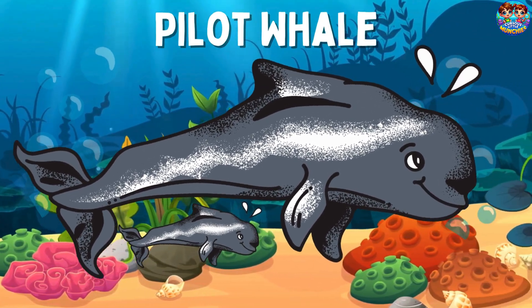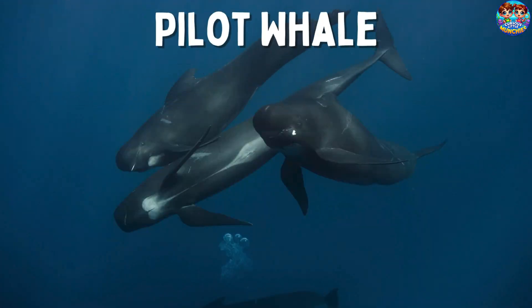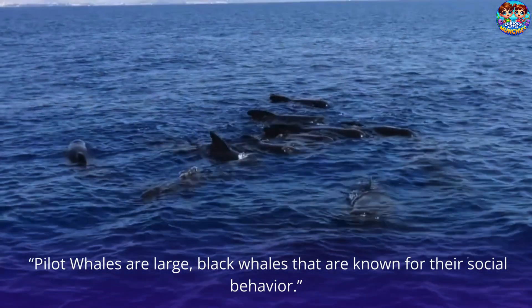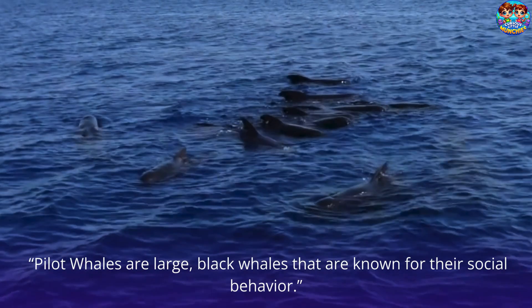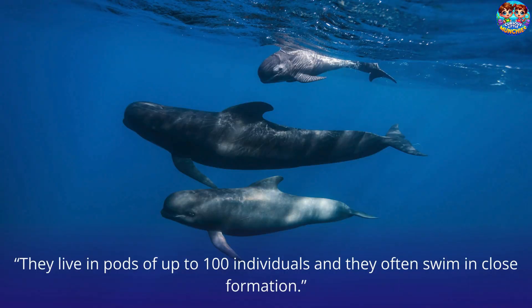Pilot Whale. This is a pilot whale. Pilot whales are large, black whales that are known for their social behavior. They live in pods of up to 100 individuals and they often swim in close formation.